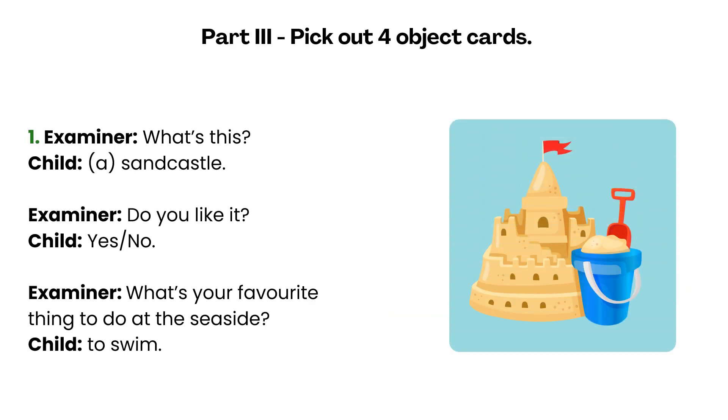Part 3. Pick out four object cards. One. What's this? A sand castle. Do you like it? Here the child can answer yes or no. What's your favourite thing to do at the seaside? To swim.